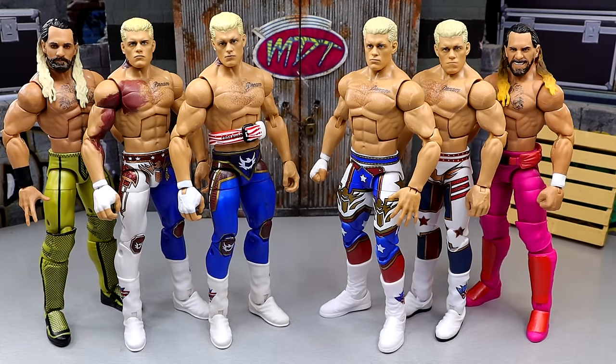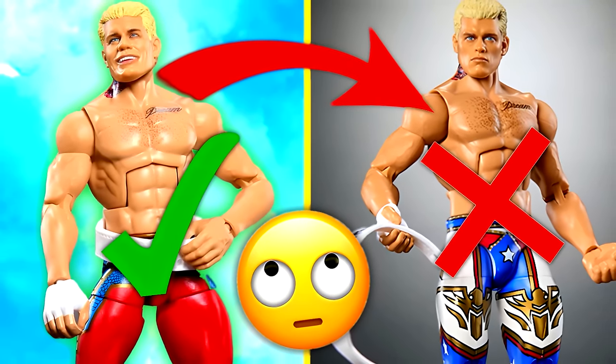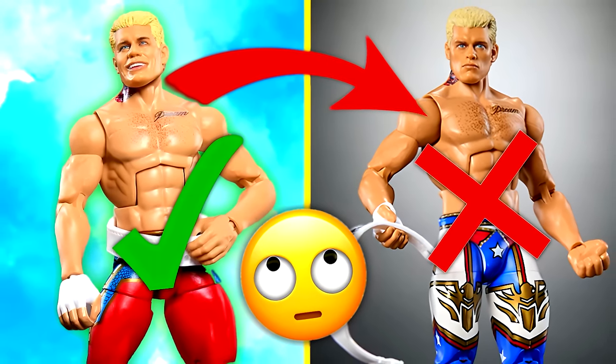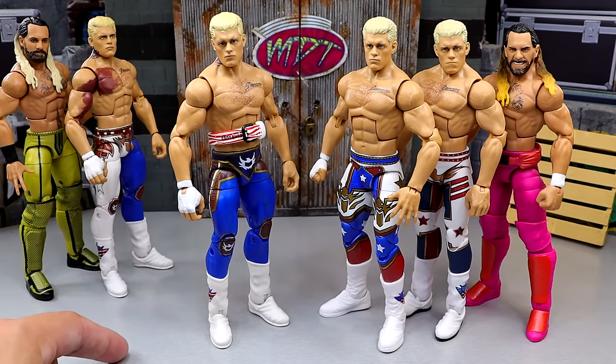Before we get started, if you missed my earlier video talking about the quality of Mattel WWE action figures falling off - my conspiracy theory and overall thoughts leading into this video - you definitely need to go check that out for context. I have different situations in my head that I want to go through and progress on why I think we've made mistakes along the way. It is a learning process, and I'm sure Mattel will correct some of these things as we go.